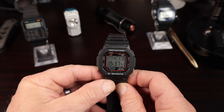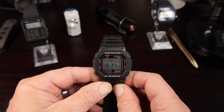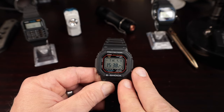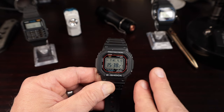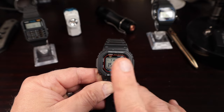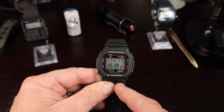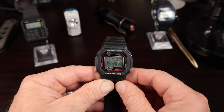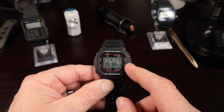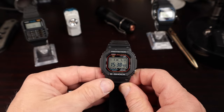The G-Shock was introduced in 1987 as the DW5600. It had the flash alert and the 10-year battery, but it did not have Tough Solar or atomic timekeeping. The 5610U obviously has Tough Solar, atomic timekeeping, and an automatic backlight. The 5610U is also updated from the earlier 5610 with a few additional features.